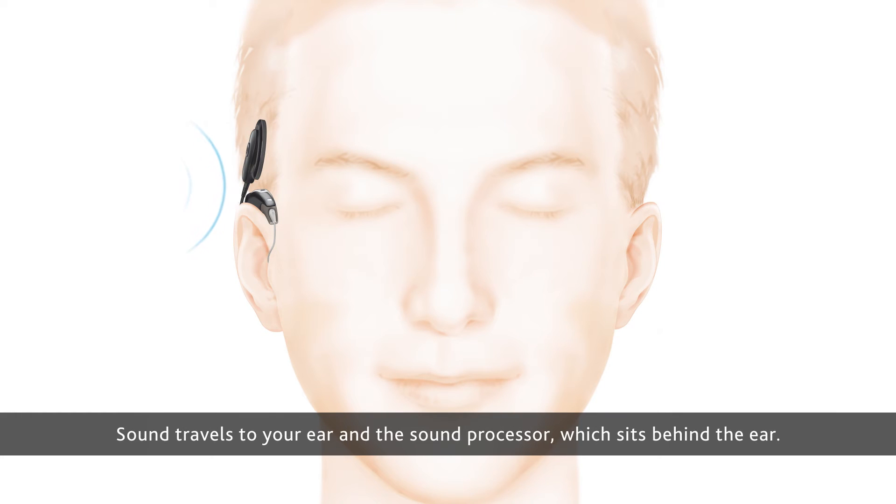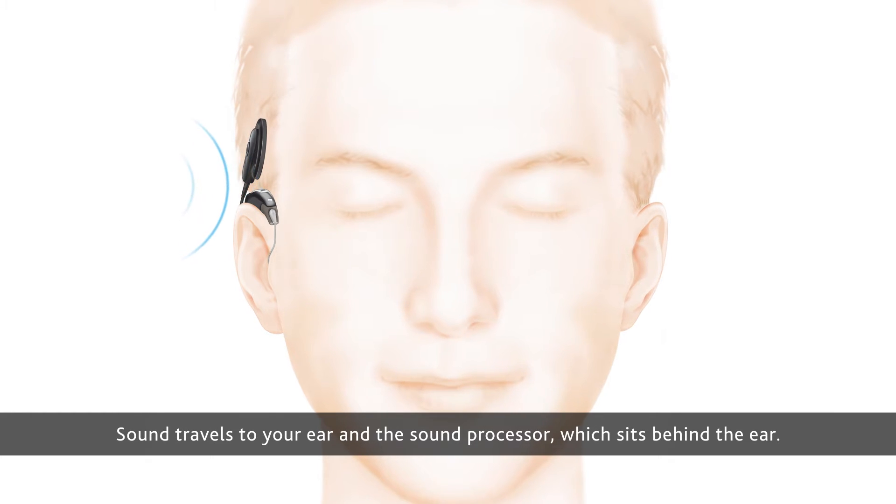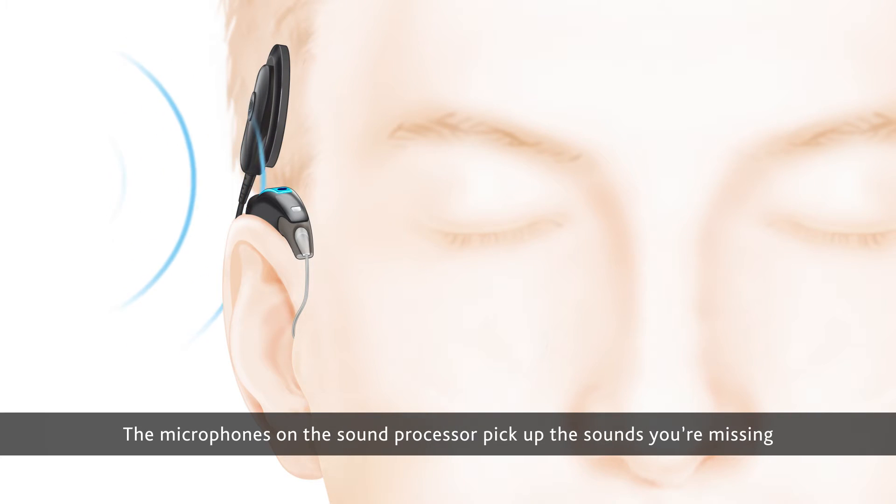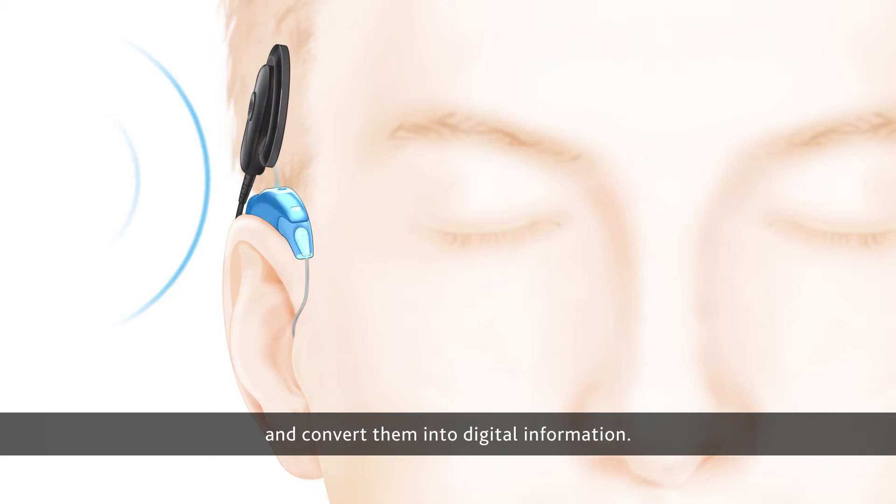Sound travels to your ear and the sound processor which sits behind the ear. The microphones on the sound processor pick up the sounds you're missing and convert them into digital information.